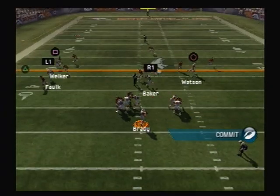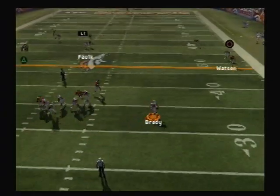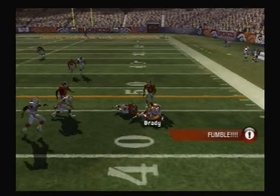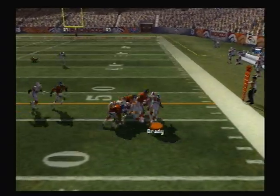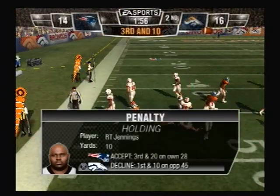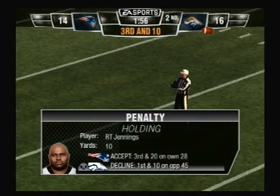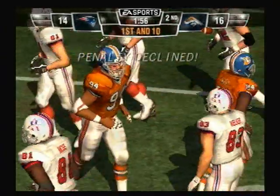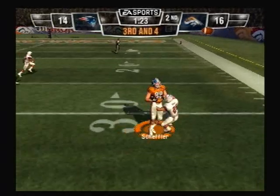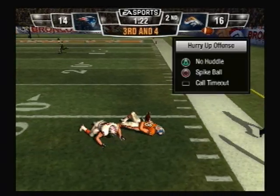Drops back. Pass, pass. All kinds of pressure. Loose football. Hate to say it, but this one looks like it's coming back. He scoops it up. Number seven. He drops back. And it's completed. He's dropped at the 31-yard line.